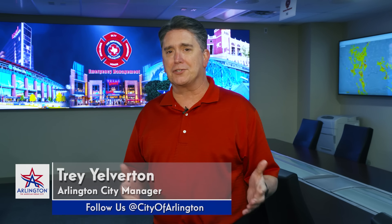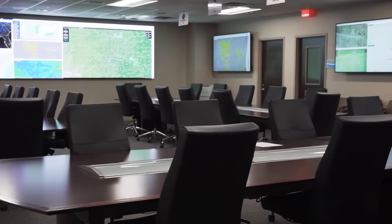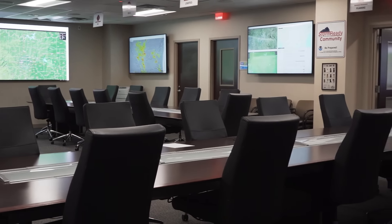Thanks Jay. Today I'm at the Ott Cribbs Public Safety Center, and I'm here in our Emergency Operations Center with our Emergency Administrator Irish Hancock, who's going to show us around a little bit and tell us about the capabilities here to keep us all safe. So Irish, tell us about where we're at.